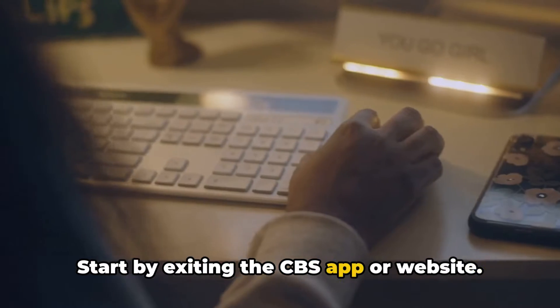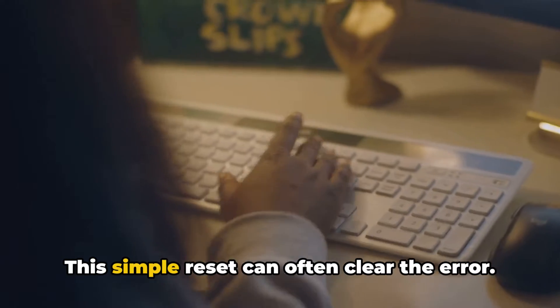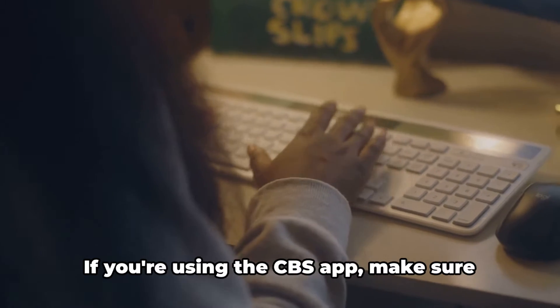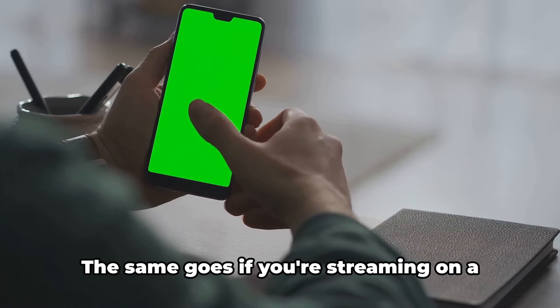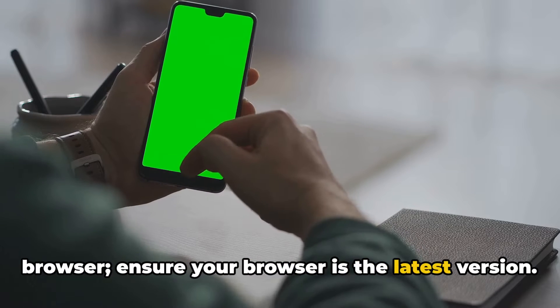Start by exiting the CBS app or website. Wait about 10 seconds before relaunching it — this simple reset can often clear the error. If you're using the CBS app, make sure it's up to date. The same goes if you're streaming on a browser: ensure your browser is the latest version.